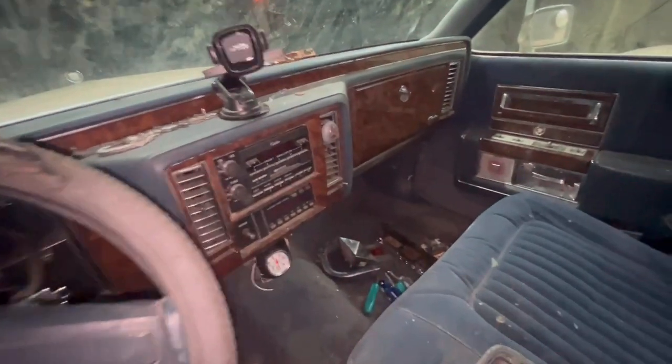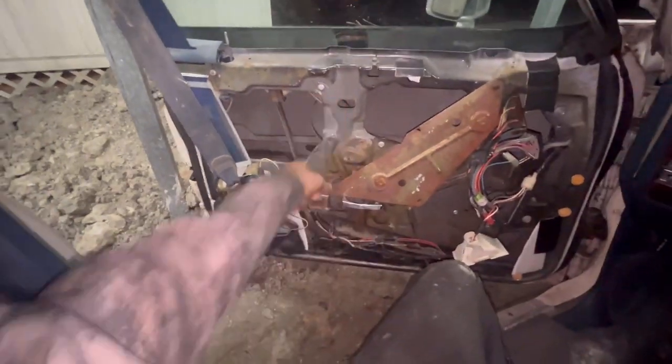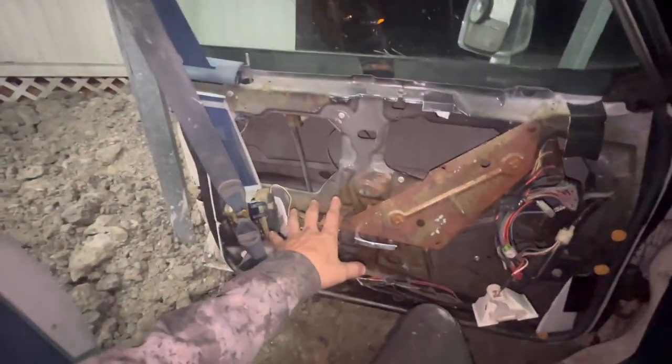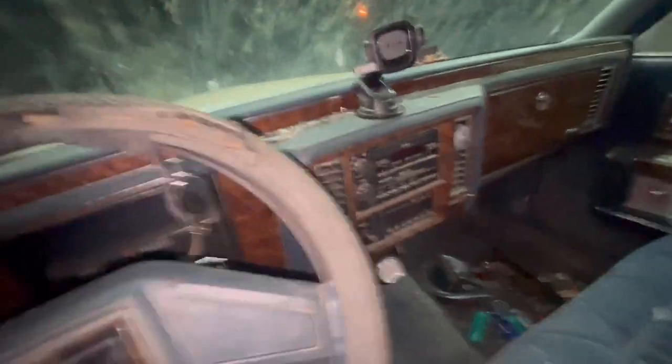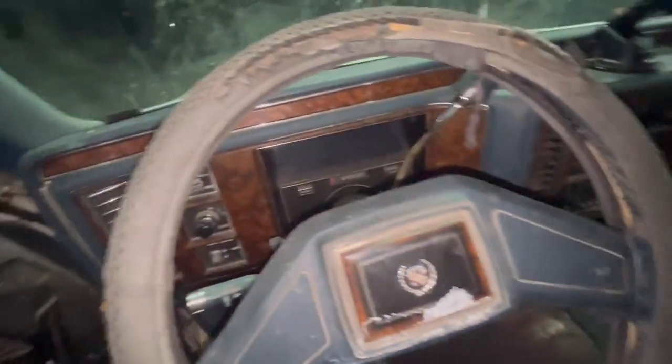I did get a chance to clean it out some - just a quick clean, threw all the trash away, vacuumed it out. I do have the door taken apart because this door wouldn't shut. As I said in the first video, the latch was a little rusted, so I have it soaking with some PB Blaster and it seems to be working really well now.